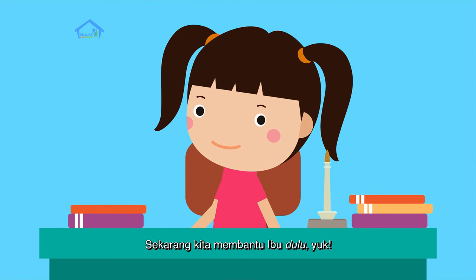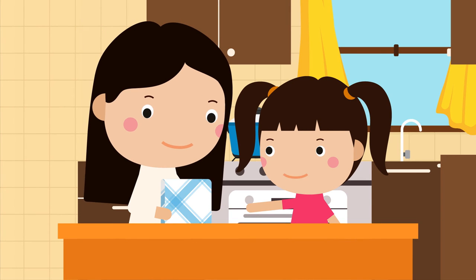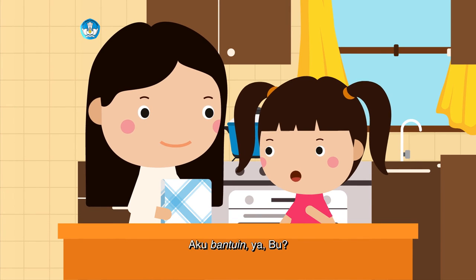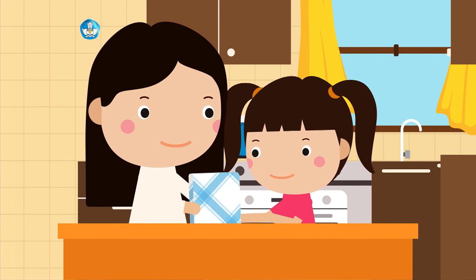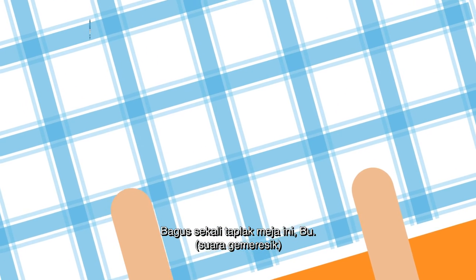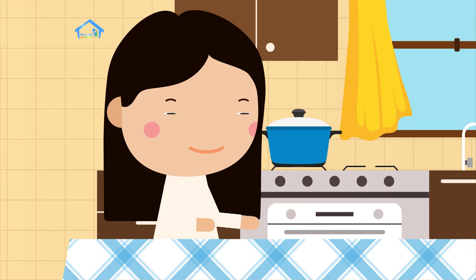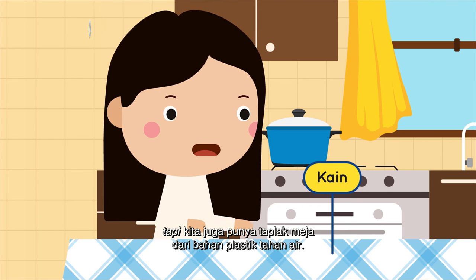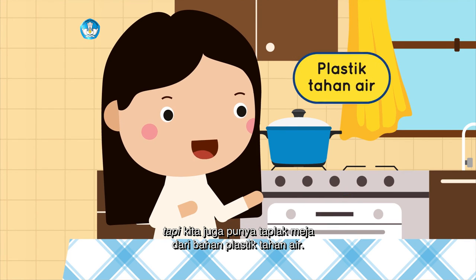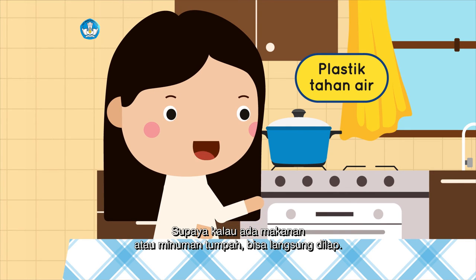Sekarang, kita membantu ibu dulu yuk. Ibu, mau mengganti taplak meja ya? Aku bantuin ya, Bu. Boleh — anak ibu memang rajin deh. Bagus sekali taplak meja ini, Bu. Bahannya terbuat dari apa ya? Kalau taplak meja yang ini terbuat dari kain. Tapi kita juga punya taplak meja dari bahan plastik, supaya kalau ada makanan atau minuman tumpah bisa langsung dilap.